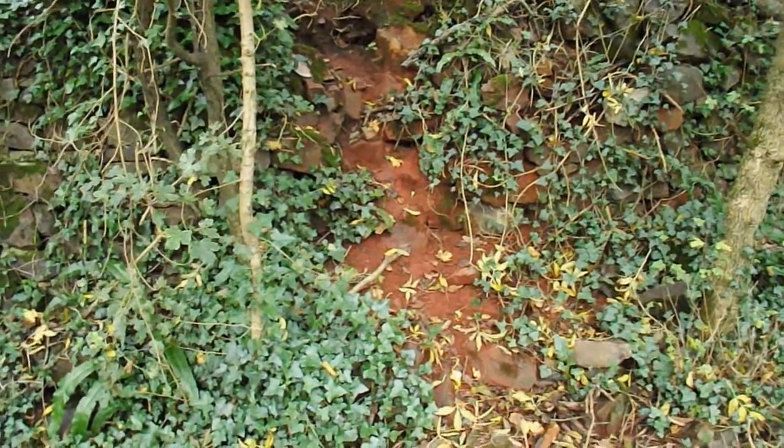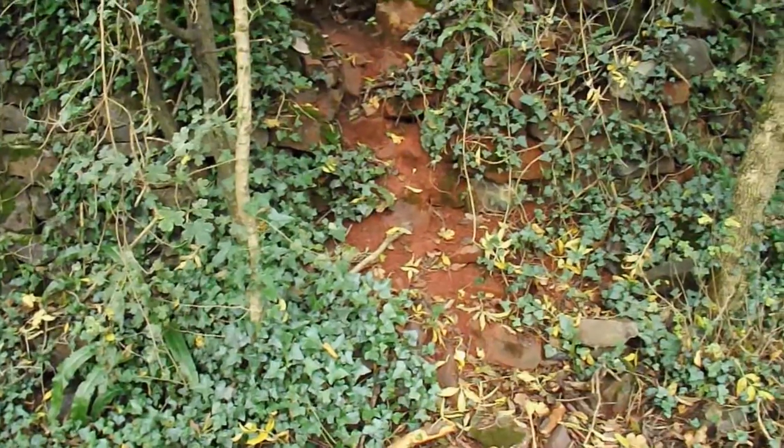I don't know if the camera will pick up the colour, but that's the red soil.